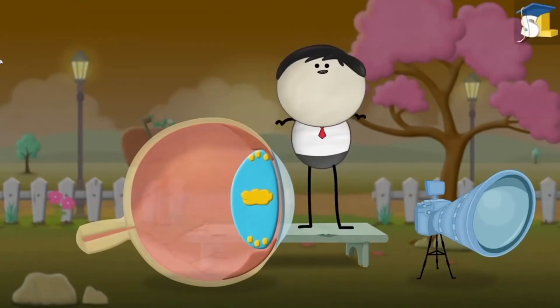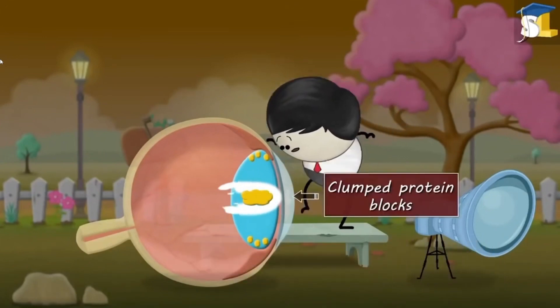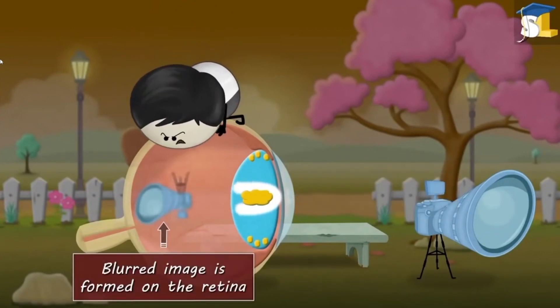In such situations, when light from an object enters our eye, the clumped protein blocks or scatters the light. As a result, a blurred image is formed on the retina, thus making it hard to see.